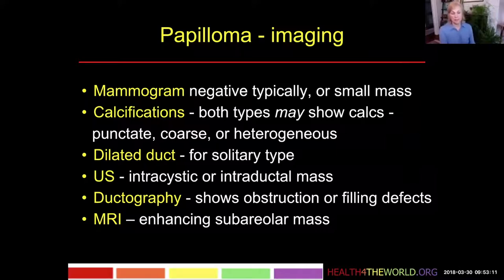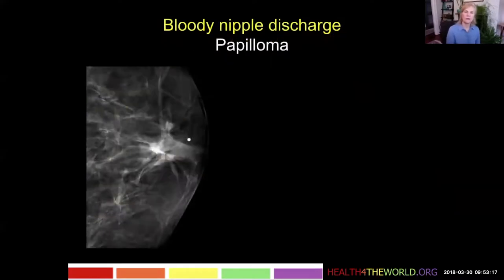If we do MRI, we're going to see an enhancing subareolar mass. Here's an example of a patient that had bloody nipple discharge caused by a papilloma. The BB is on her nipple. We see sub-nipple tissue here, but nothing very discrete until we look more closely and see this tiny irregular mass.